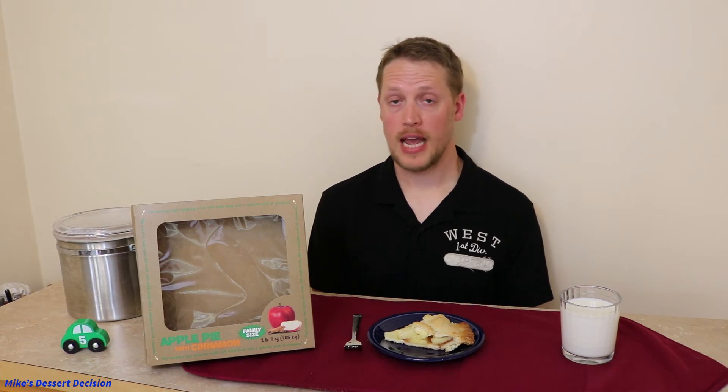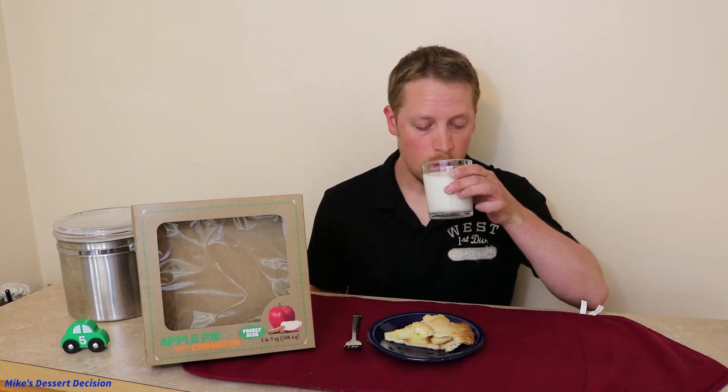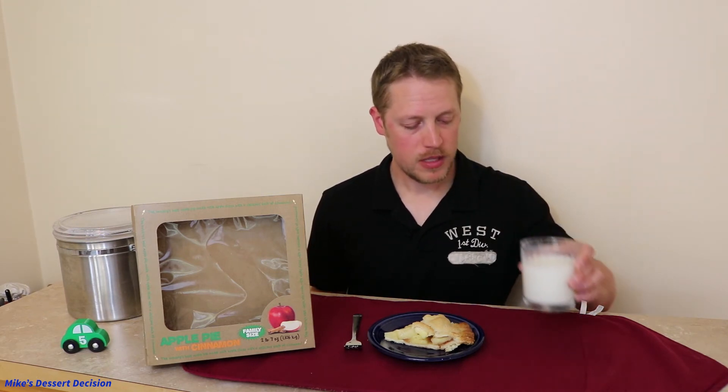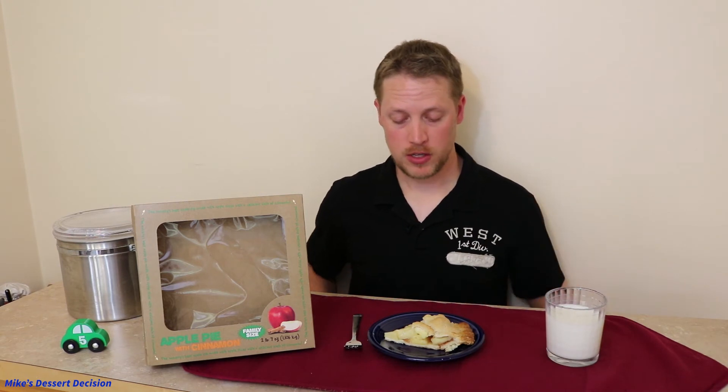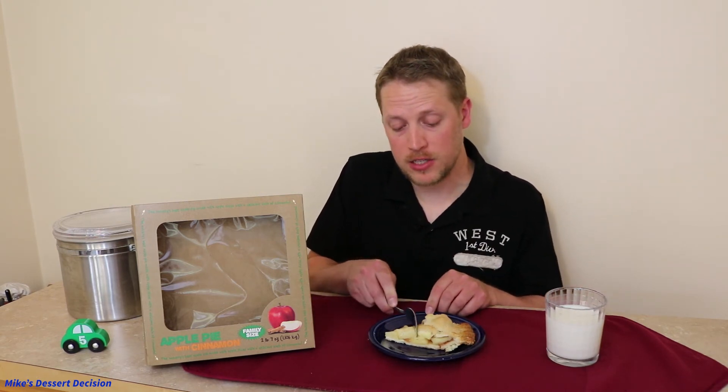So far so good with this pie — I've been impressed with the appearance and the crust. Now it's time for the best part, which is tasting the filling. We're going to have a little bit of milk, the usual routine. Cleanse the palate. Now I'm going to take some of this filling along with the crust and see how the pie tastes all together.